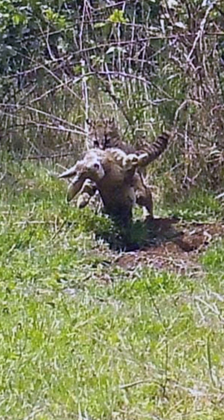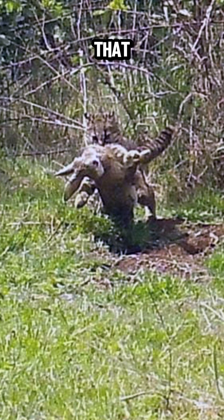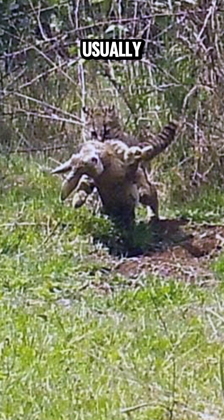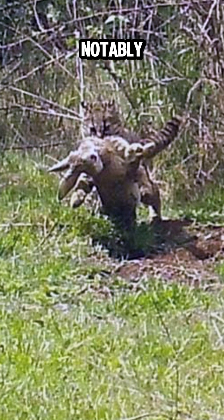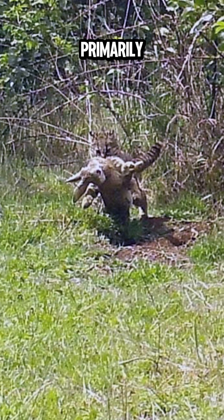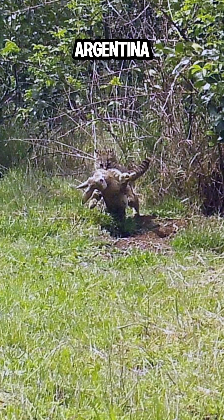The guinea: Appearance — smaller than a joffrey's cat, with a dense coat that has smaller, more numerous spots; the base color is usually darker, ranging from brownish to black. Size — notably smaller, making them the smallest wild cat in the Americas. Habitat — primarily found in temperate rainforests of Chile and Argentina, particularly in dense forests and shrublands.